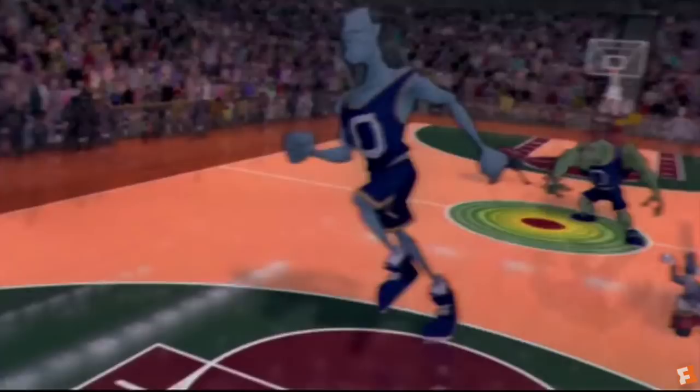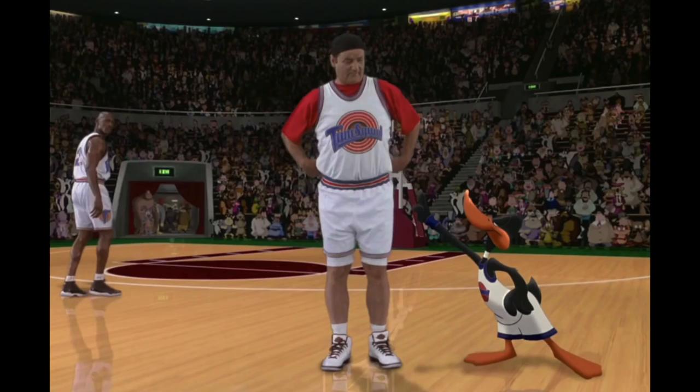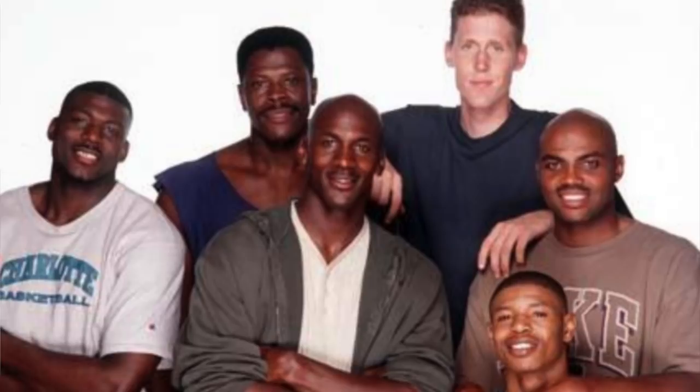The number 2 spot on my countdown goes to the Space Jam movie featuring the Air Jordan 11 Space Jam. The movie released in 1996 and featured Michael Jordan himself. It also had Bill Murray, Bugs Bunny, and many other NBA stars from that era, including Larry Johnson, Patrick Ewing, Charles Barkley, Muggsy Bogues, and Larry Bird.